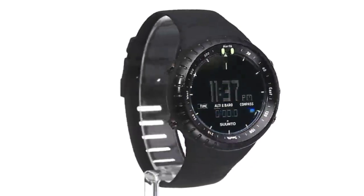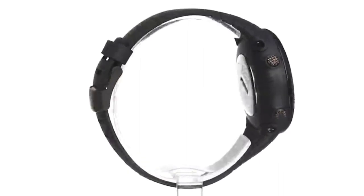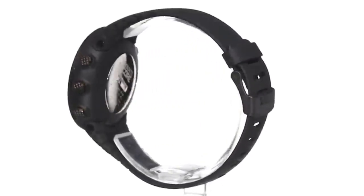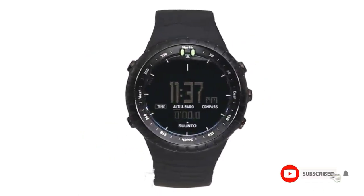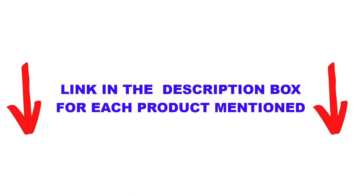Are you looking for the best rugged watches in your budget? In today's video, we break down the top 5 best rugged watches available on the market. This list is based on personal opinion, covering price, quality, durability, and more. Check out the description below and subscribe for more videos. Let's get started.